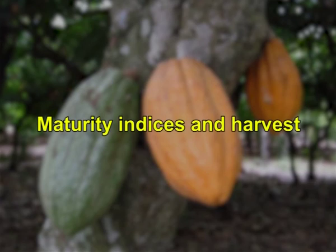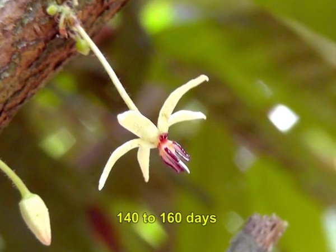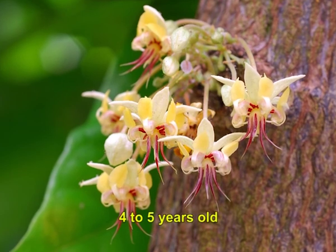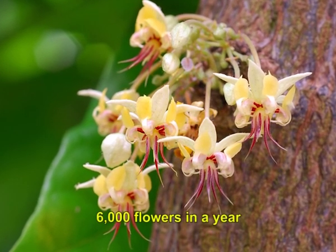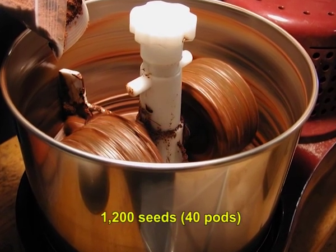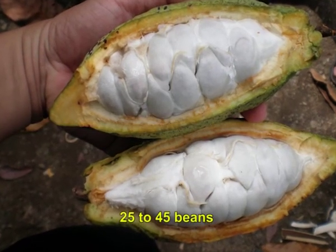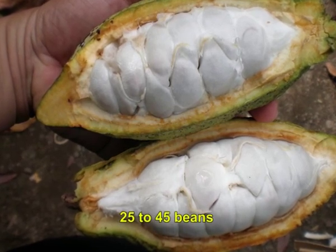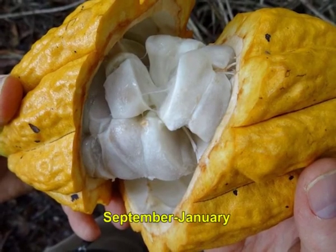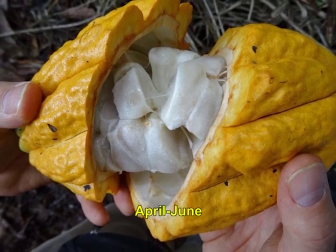Cocoa flowers from the second year of planting and the pods take about 140 to 160 days to mature and ripen. A tree begins to bear when it is 4 to 5 years old. A mature tree may have 6000 flowers in a year, yet only about 20 pods. About 1200 seeds or 40 pods are required to produce 1 kg of cocoa paste. Cocoa gives 2 main crops in a year — September to January and a second crop during April to June. Off-season crop may also be seen almost all through the year, especially under irrigated conditions.